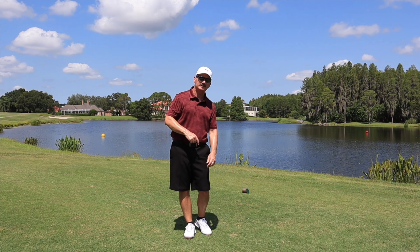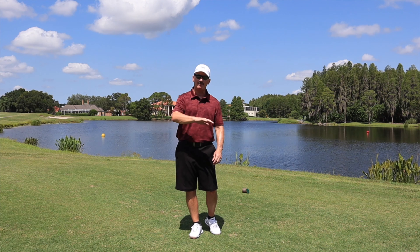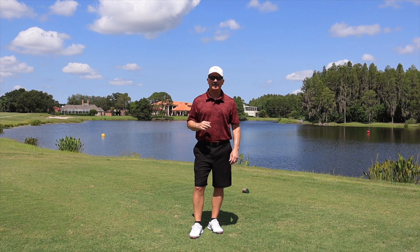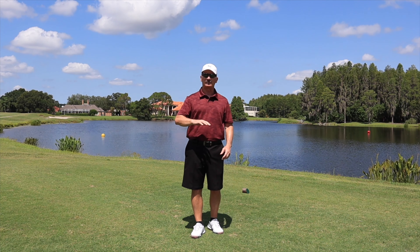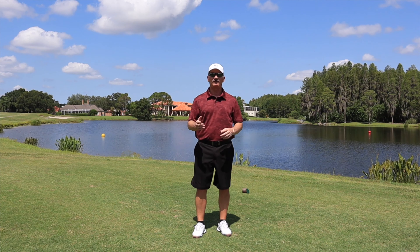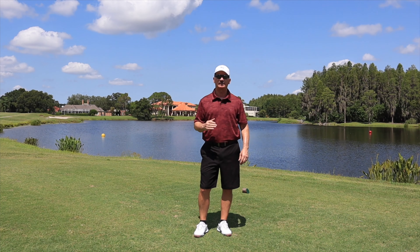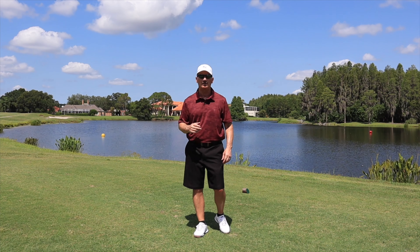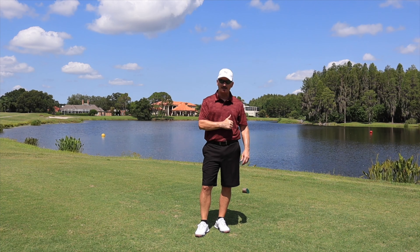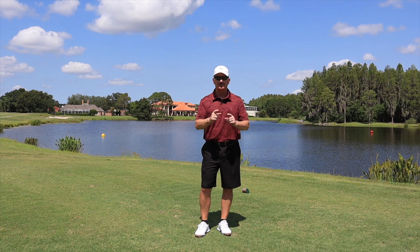Hello, high-time golfers, and welcome back to the channel. Today we're at a club called the Club at Cheval in Lutz, Florida — it's the Tampa Bay area. This course was established in 1986. The golf course designer was Steve Smears. From the tips, this course plays just under 7,000 yards. I'm playing from the blue tees, which are at 6,500 yards and change, with a course rating of 72.1 and a slope of 134. Please like the video and subscribe to the channel. Let's go check out this course — see you on the first tee.